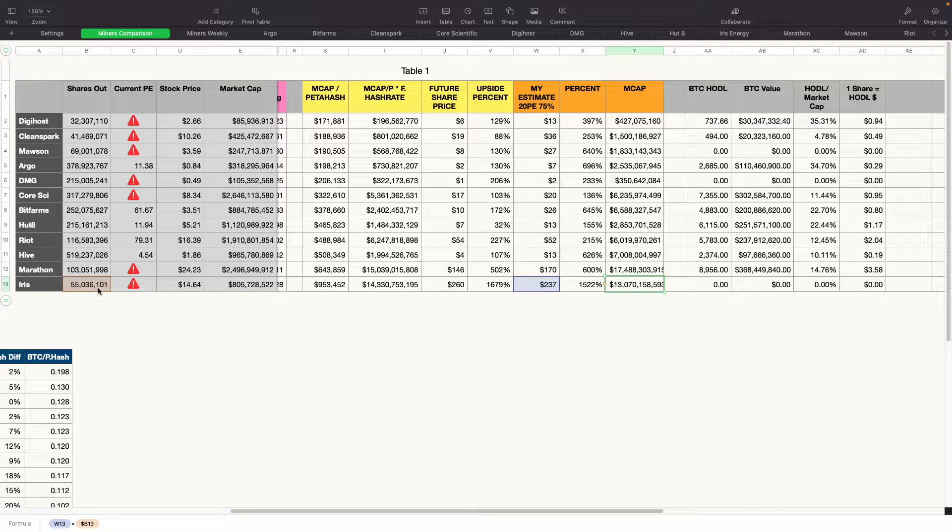BTC HODL-wise: Iris is funding all operations and growth through its Bitcoin holdings. Getting into about $13 billion market cap for that scenario. These figures are based on current shares outstanding and where I think prices should be once everything gets installed.